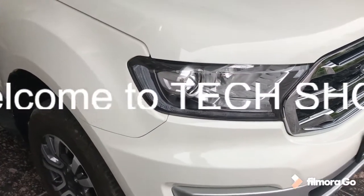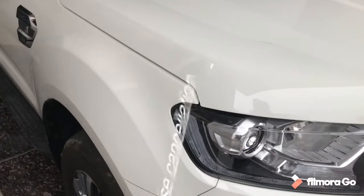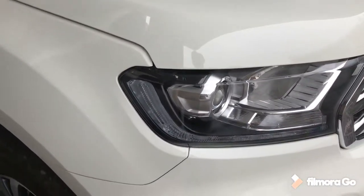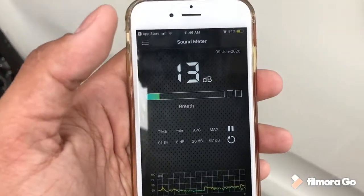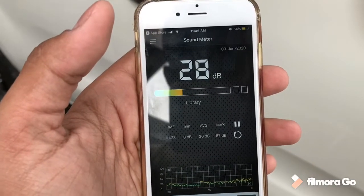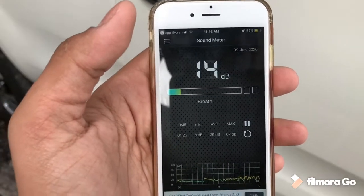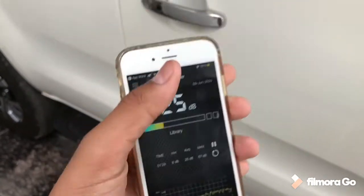Stack Vlog is back with another video on the Ford Endeavor's active noise cancellation features. We're going to discuss the active noise cancellation features of the Ford Endeavor. As you can see, it is reading around 20 to 30 decibels outside. I'm not going to speak when I enter the car, so let's begin.